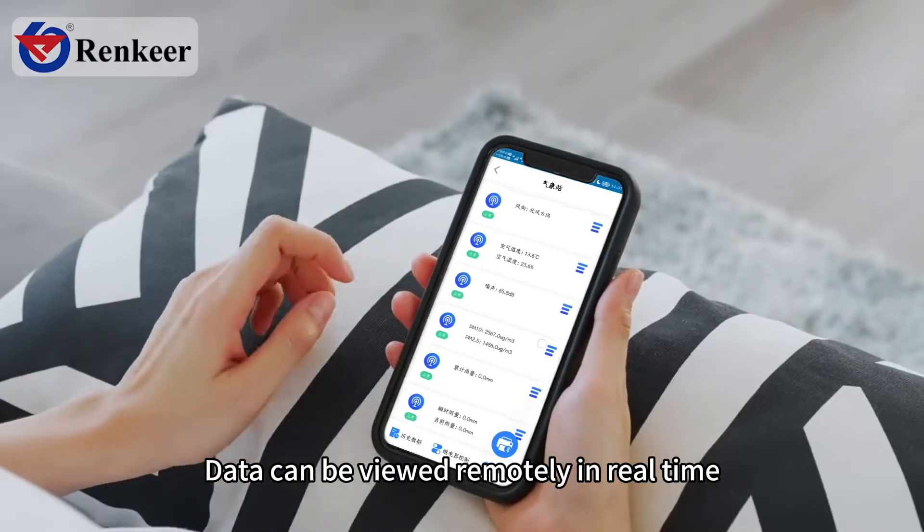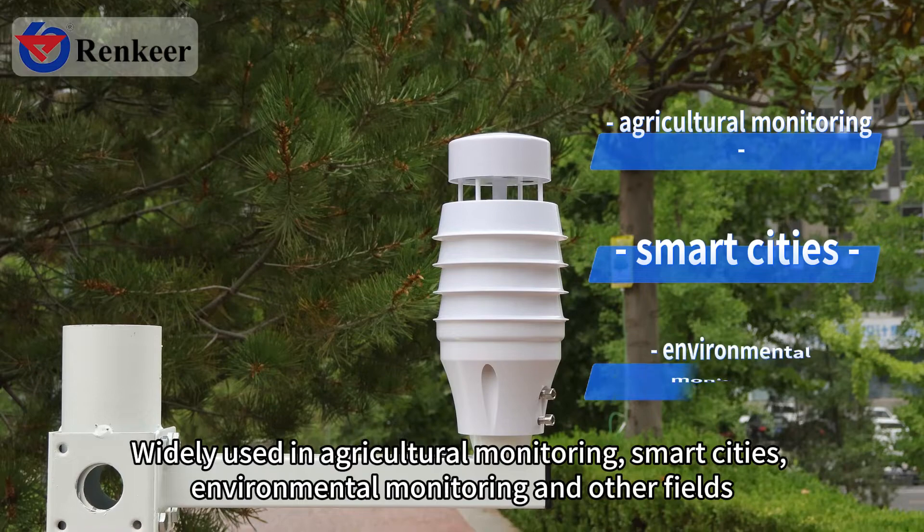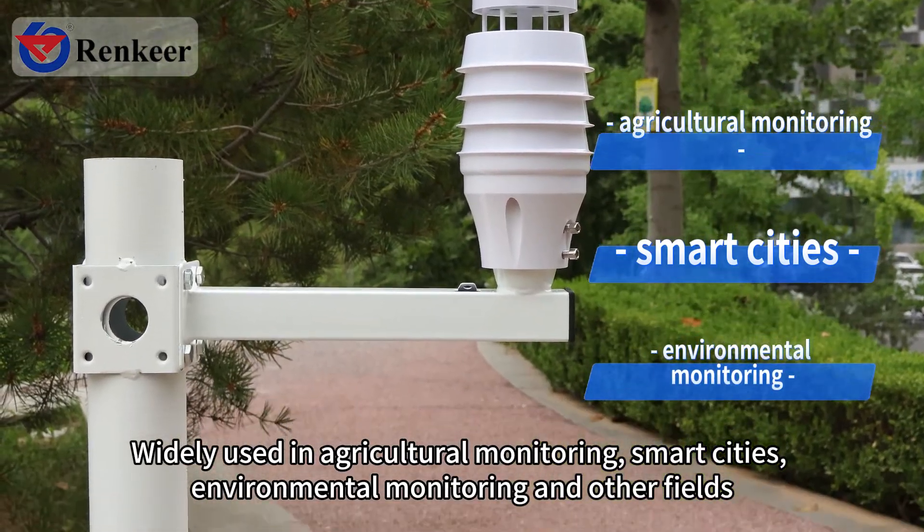Data can be viewed remotely in real time. The station is widely used in agricultural monitoring, smart cities, environmental monitoring, and other fields.